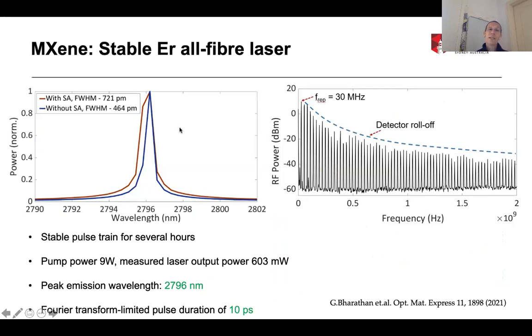We could see that the optical spectrum broadens out from the CW case to the mode-locked case, as expected. The RF spectrum shows a nice series of harmonics at the fundamental repetition rate of 30 MHz, with very stable pulse trains over several hours. The output power is about 600 mW, and our peak emission wavelength was at 2.8 microns, corresponding to the gain peak of erbium and defined by our chirped fiber Bragg grating. The pulse duration of our lasers is on the order of 10 picoseconds, and this was published very recently in Optical Materials Express.